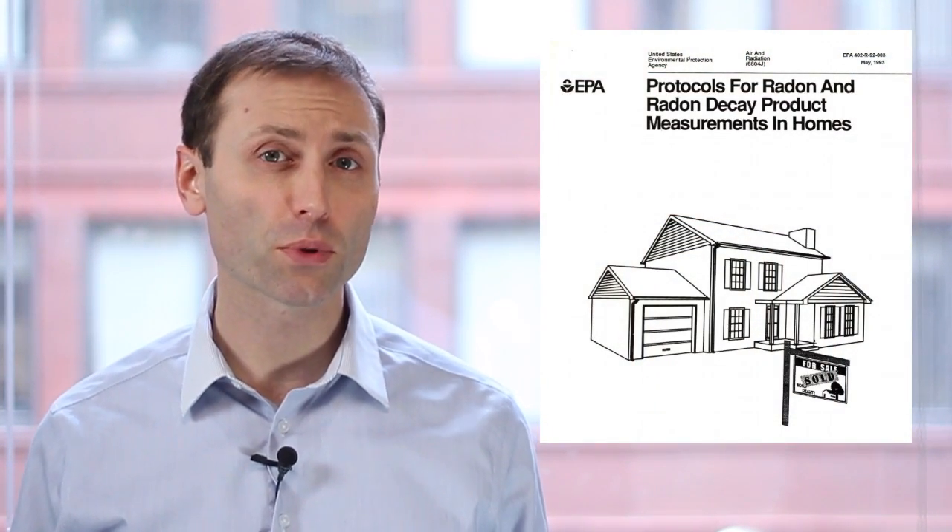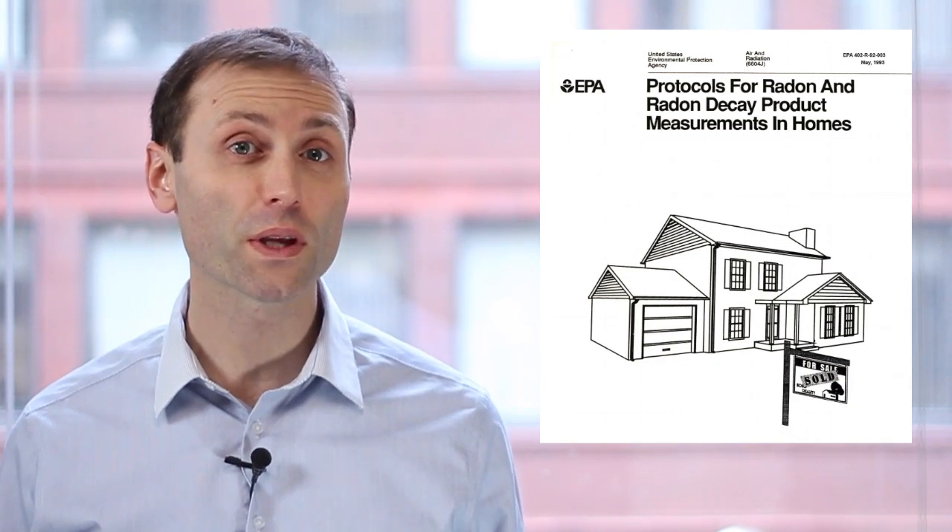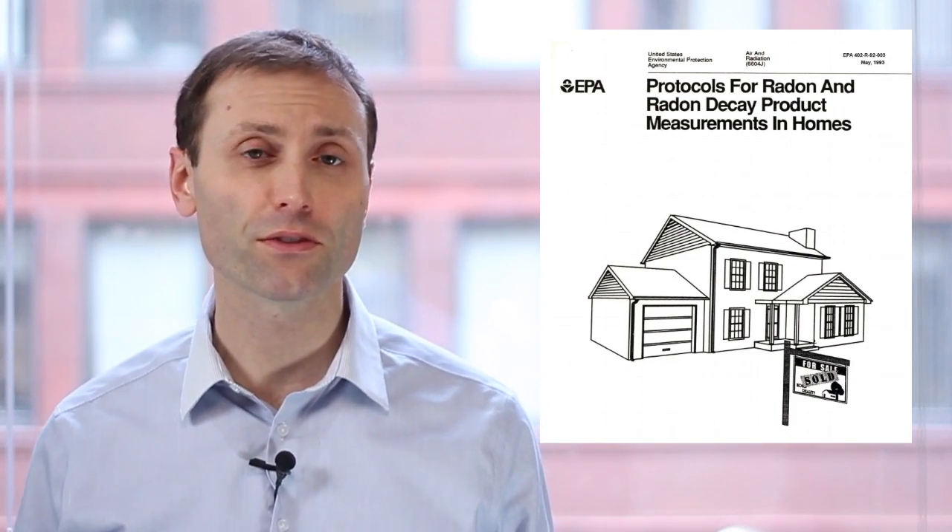Hi, this is Ian Cole bringing you an IAQA tech tip on what mold inspectors can learn from radon professionals. The EPA has fairly detailed protocols for assessing a home for radon, and mold inspectors can therefore learn a thing or two from radon measurement professionals.